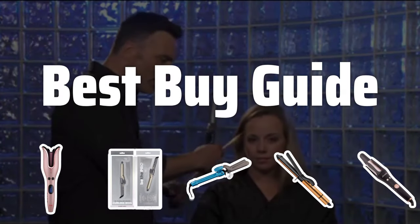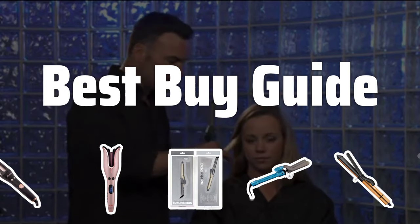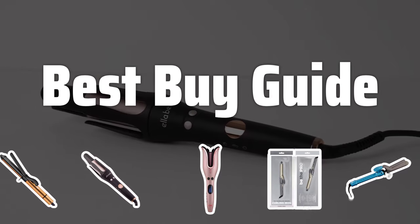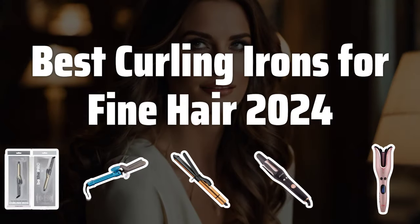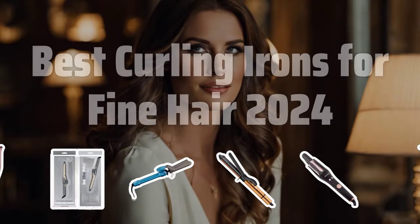Welcome to Best by Guide. The best curling irons is probably one of the most sought-after tools for those with fine hair, but with so many options on the market, it can be overwhelming to find the perfect one. In this video, we'll be reviewing the top curling irons that are specifically designed for fine hair in 2024.